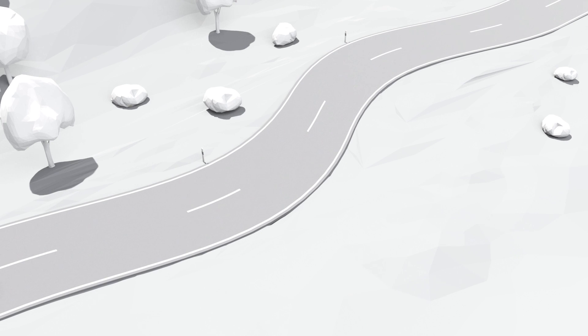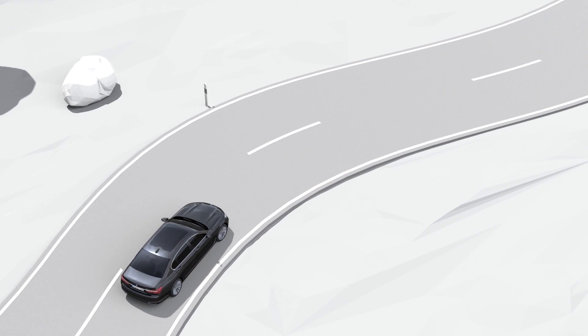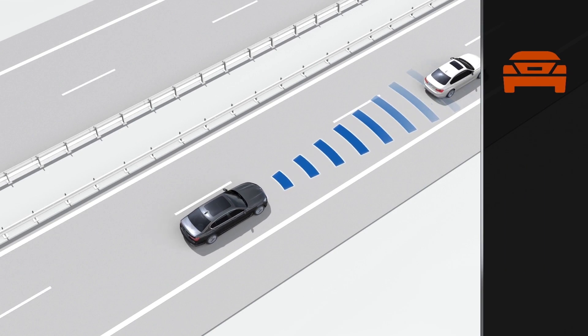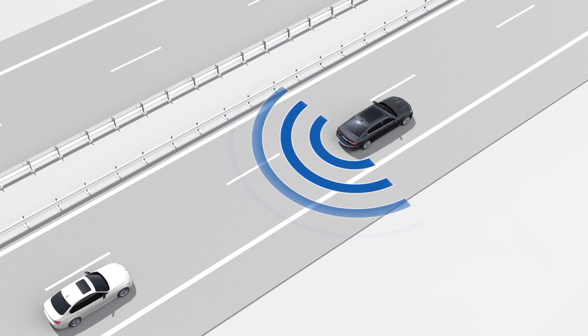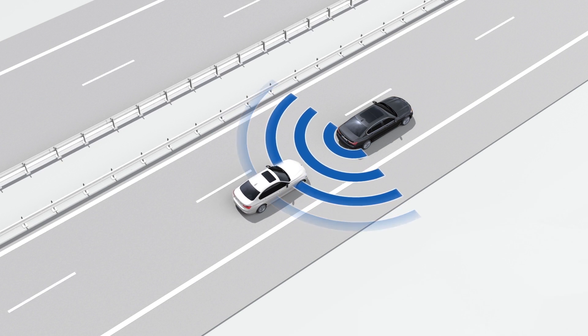Active Protection can also be triggered by other driving safety systems. For example, if the frontal collision warning with city collision mitigation detects the threat of a collision, or if the rear-end collision prevention detects a possible collision.